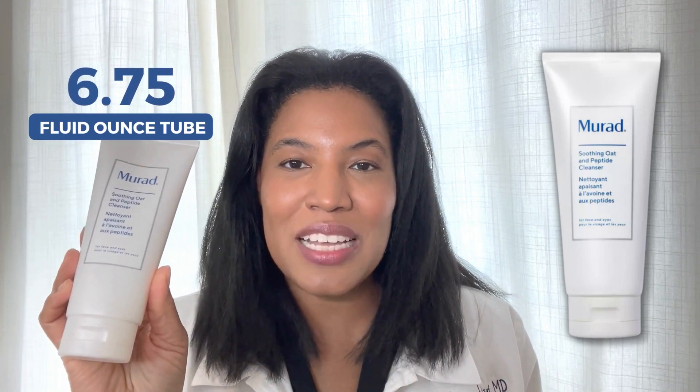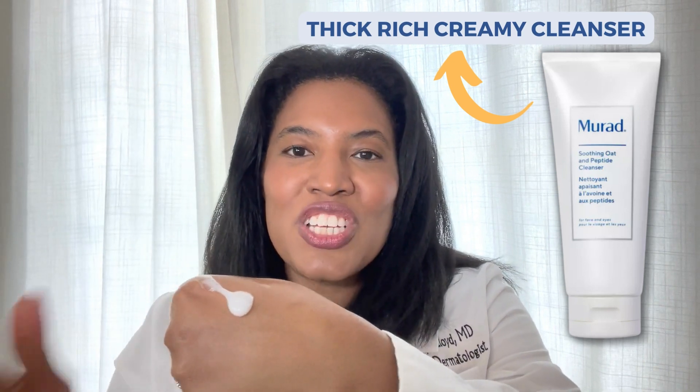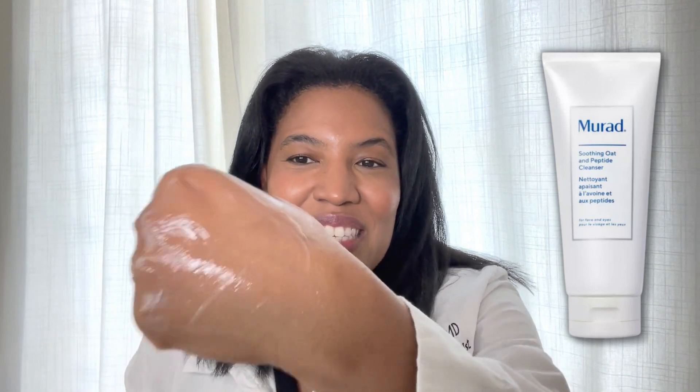It comes in a big tube — actually a 6.75 fluid ounce tube. And when you look at the cleanser, it really is this very thick, rich, creamy cleanser that you can see right here.